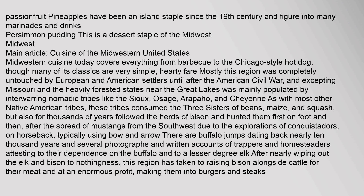Midwestern cuisine today covers everything from barbecue to the Chicago-style hot dog, though many of its classics are very simple, hardy fare. Mostly this region was completely untouched by European and American settlers until after the American Civil War, and excepting Missouri and the heavily forested states near the Great Lakes, was mainly populated by interwarring nomadic tribes like the Sioux, Osage, Arapaho, and Cheyenne. As with most other Native American tribes, these tribes consumed the three sisters of beans, maize, and squash, but also for thousands of years followed the herds of bison and hunted them — first on foot and then, after the spread of mustangs from the southwest due to the explorations of conquistadors, on horseback. There are buffalo jumps dating back nearly 10,000 years.